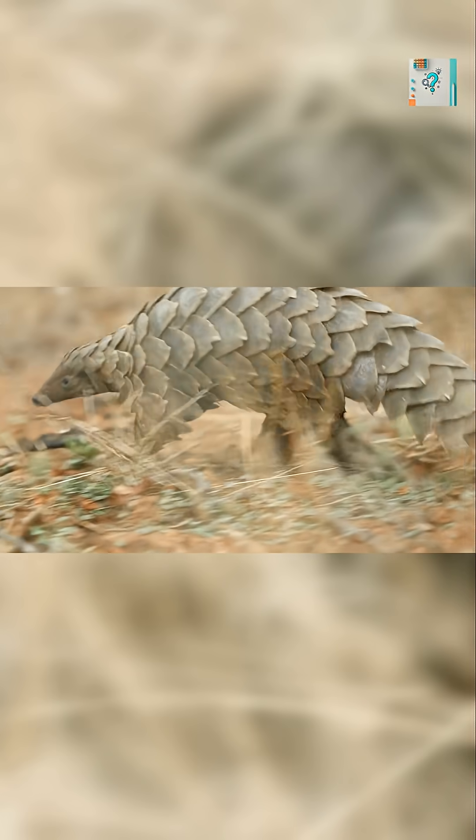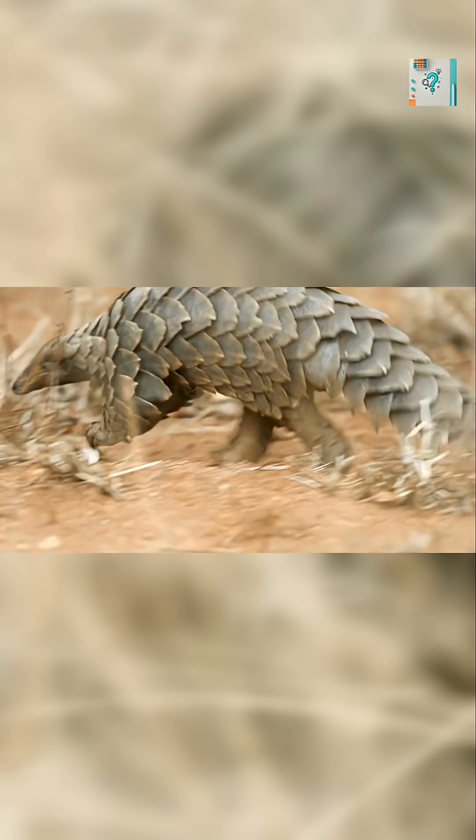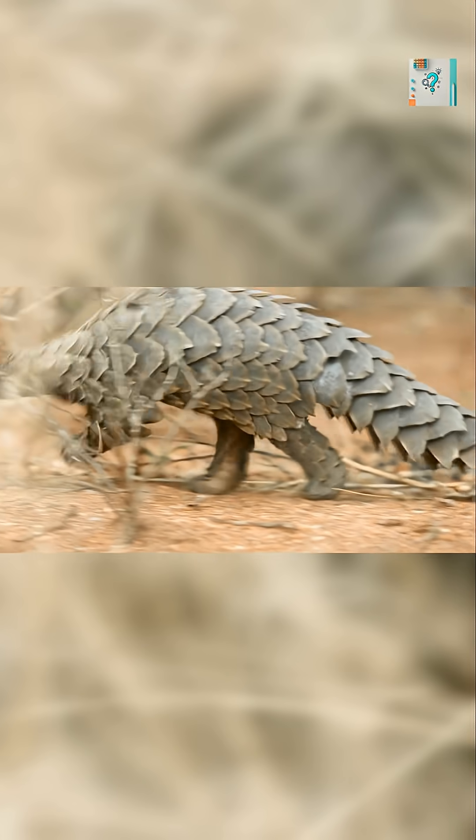At first glance, a pangolin looks defenseless. It is small, slow, and has no claws or fangs to fight back. Yet this quiet mammal carries one of the most effective natural armors ever evolved, strong enough to withstand bites from some of Africa's top predators.